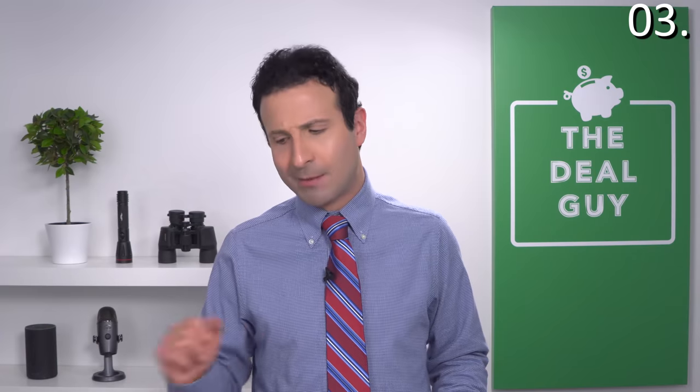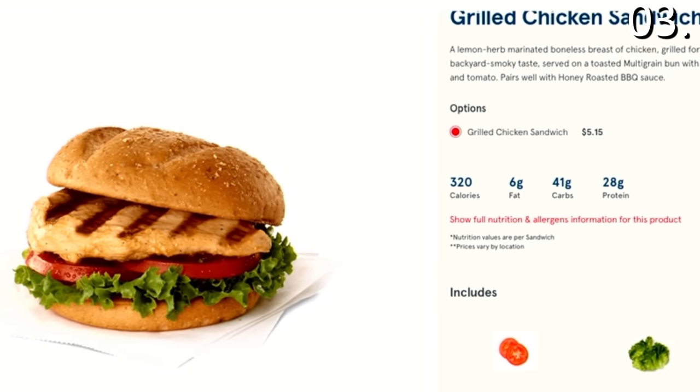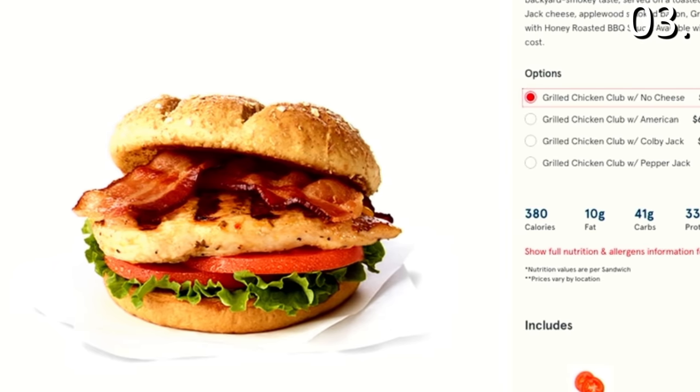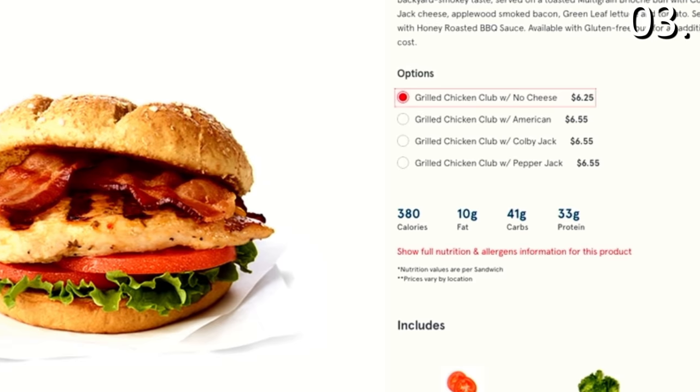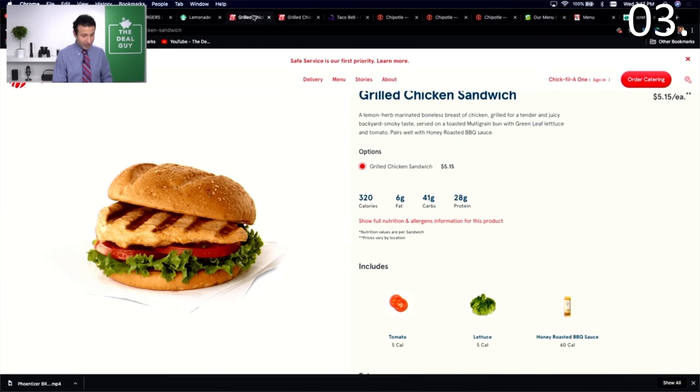Now let's talk about Chick-fil-A. Bacon on any sandwich is just over a dollar, so if you add bacon to any original or grilled chicken sandwich, you're paying closer to $5. If you order the club — which is the exact same thing — your price starts at $6.25. Get the classic or grilled chicken sandwich and ask to add the bacon for a dollar. Do not overpay for the club; you can see from the photos it's the exact same thing, and you're just giving your hard-earned money away.